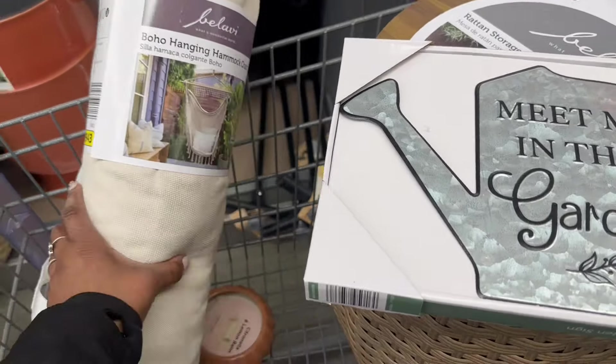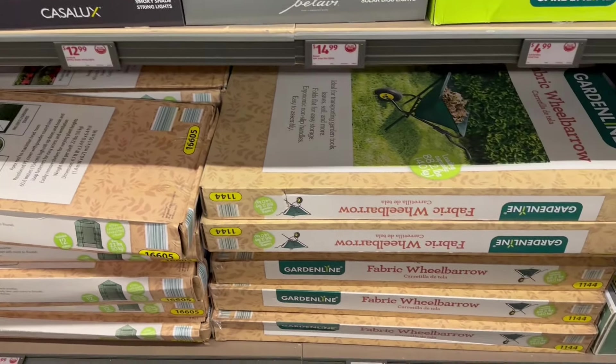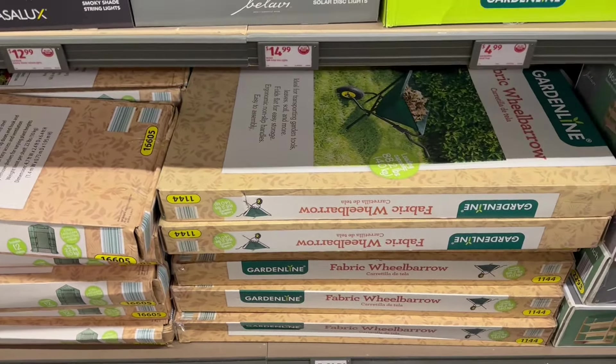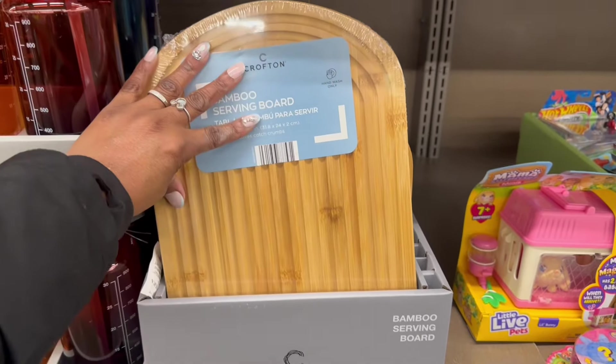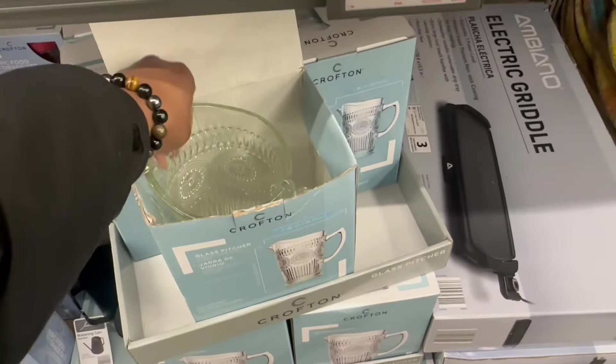So I'm rocking the table — this is so pretty. I'm kind of thinking about two but I don't need two right now. I'm grabbing the sign — 'Meet Me in the Garden,' so cute. The hammock, all the candles, and the garlic dicer. Oh, I didn't even see these — the smoky shade string lights! And the solar disc lights — oh they're pretty, it's a four-pack for 15. Also spotted the walk-in greenhouse and the wheelbarrow on the way out.